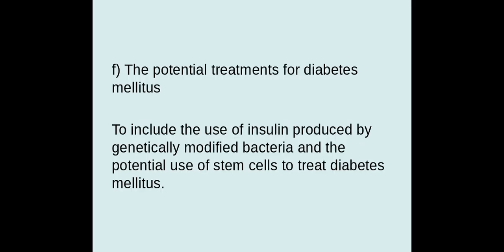And that is pretty much all we need to know for the potential treatments for diabetes. As mentioned, you'll learn more about genetically modifying bacteria at a later stage. Good luck with your exams and all the best.